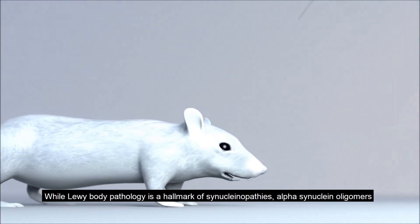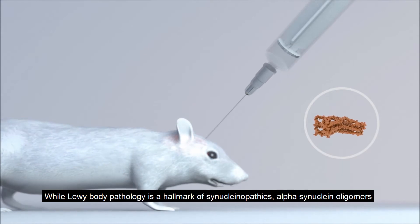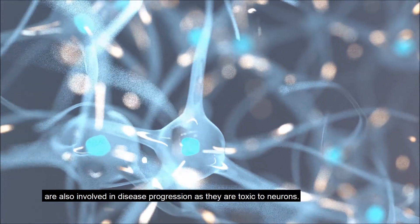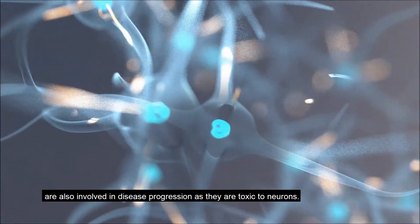While Lewy body pathology is a hallmark of synucleinopathies, alpha-synuclein oligomers are also involved in disease progression as they are toxic to neurons.